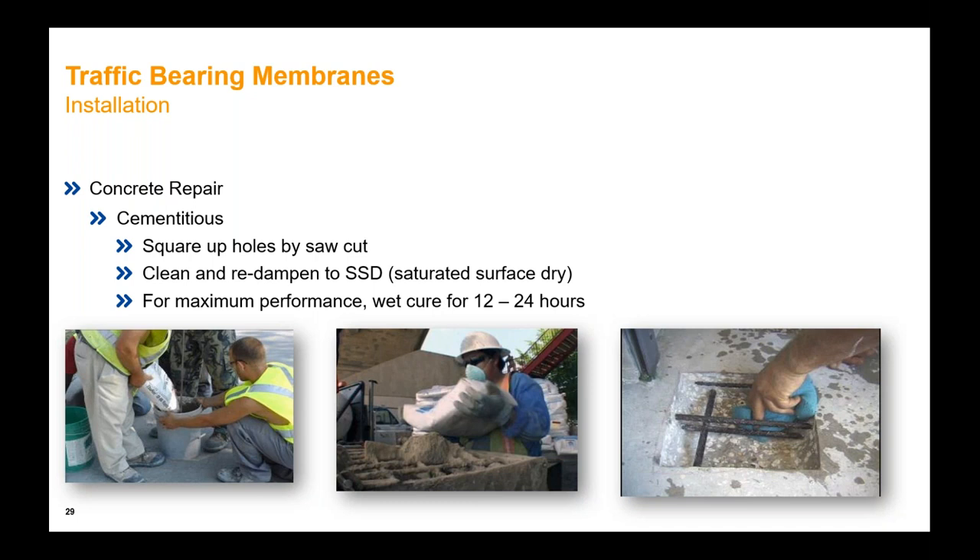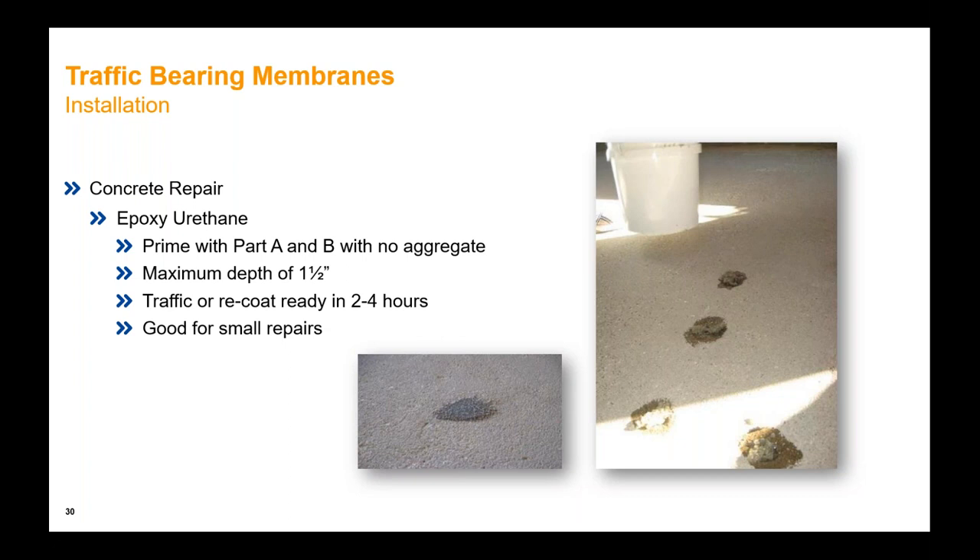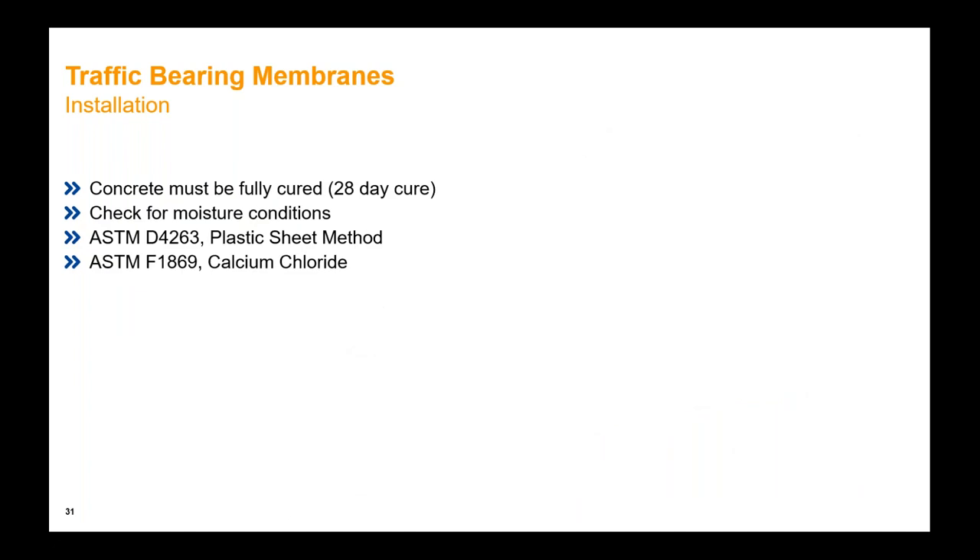When using cementitious repair materials, follow industry guidelines of squaring up repair areas, cleaning and dampening to an SSD (saturated surface dry) condition. For small repairs like pop-outs or areas where a previous membrane is being removed, one option is making mortars using either an epoxy or a multi-component urethane. Different pop-outs can be primed with the straight resin, then adding aggregate — up to four to five parts sand aggregate to one part mixed resin — to make a mortar. Many of these materials are ready in a very short period of time, making them good for small repairs, fixing bird baths, or leveling to drains prior to installing the membranes.